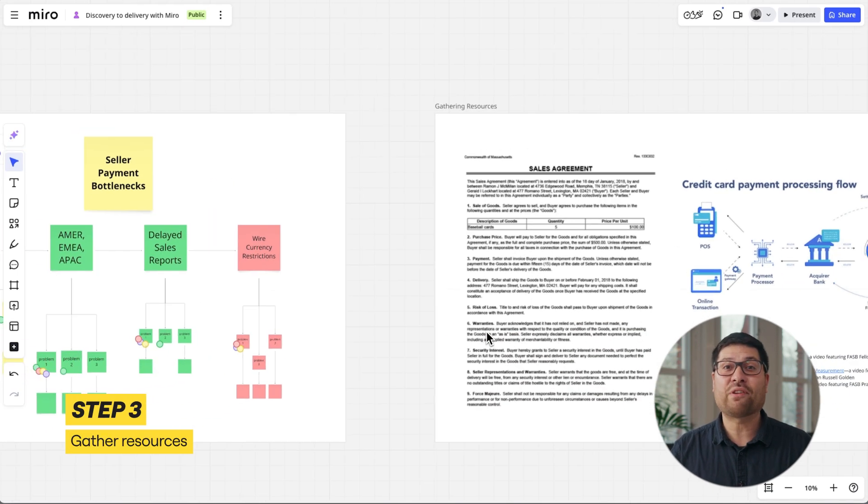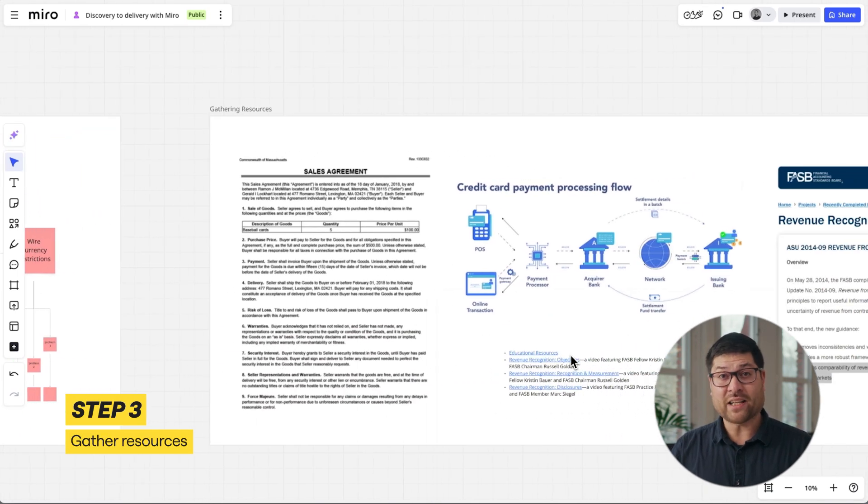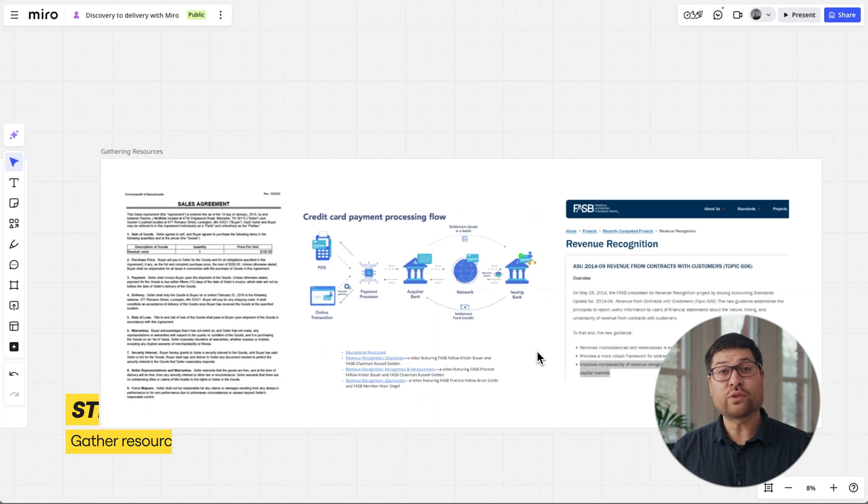I centralize everything I need right in Miro. I can add Excel docs, Google Docs — all tools I use daily — integrated right into my workspace. This creates a visual hub of relevant resources, making it easier for me to connect the dots.